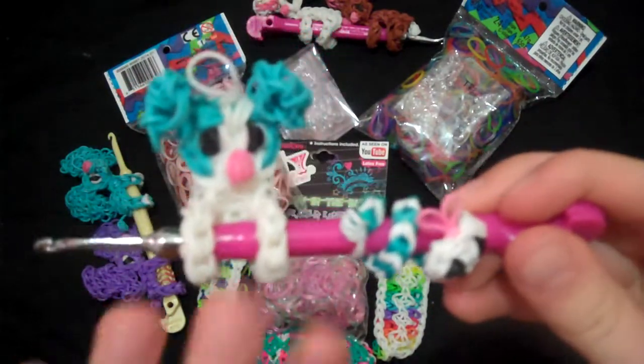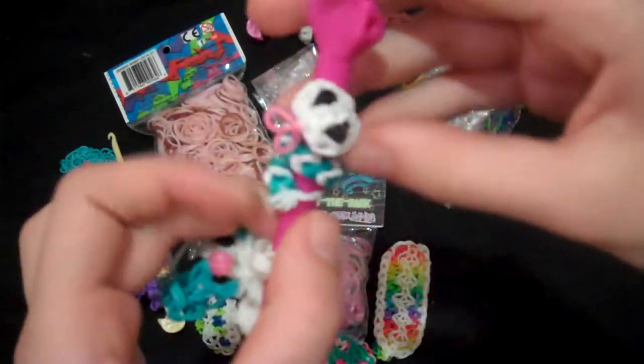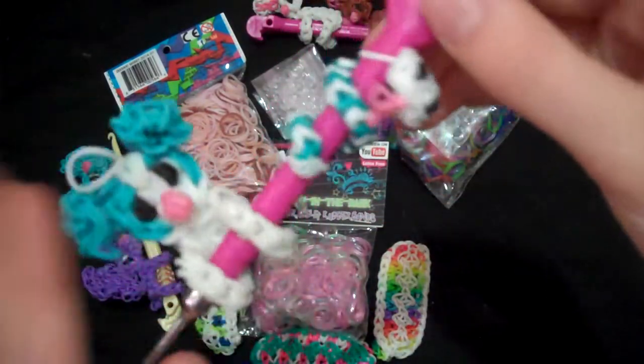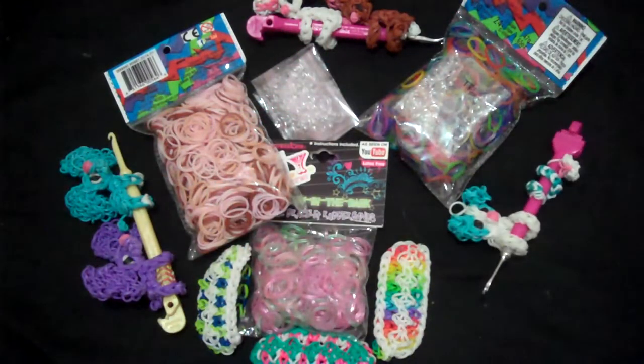I gave the other one away so I only have the blue one left. And then my new snake pencil hugger. So yeah, you guys get to pick one of my pencil huggers.